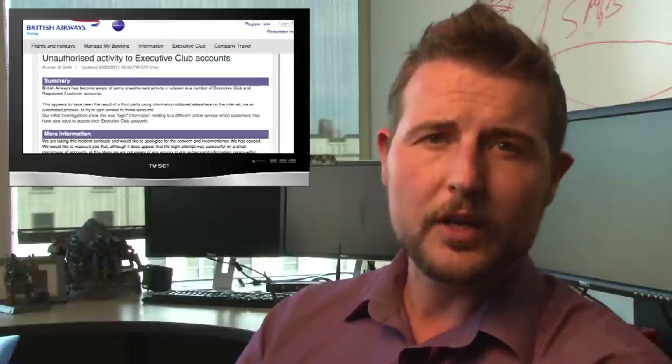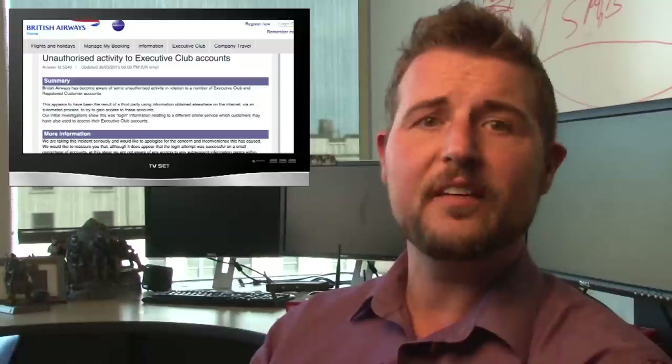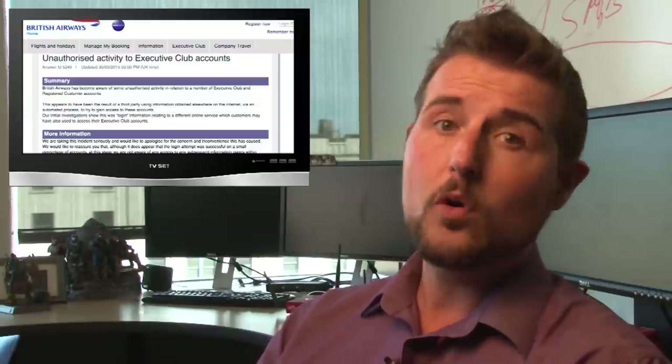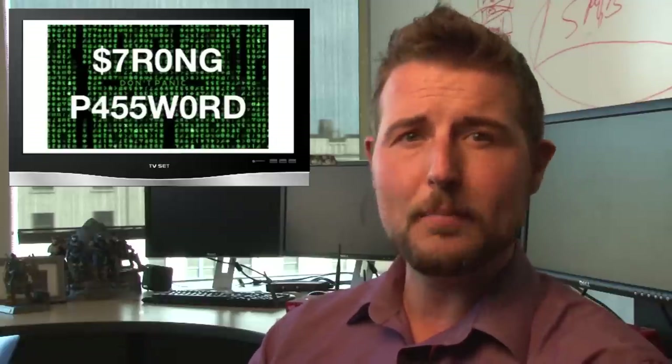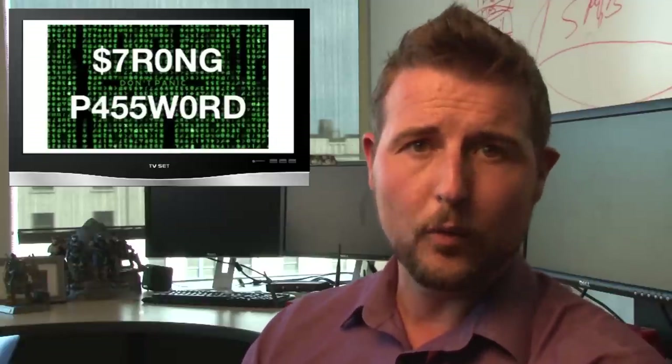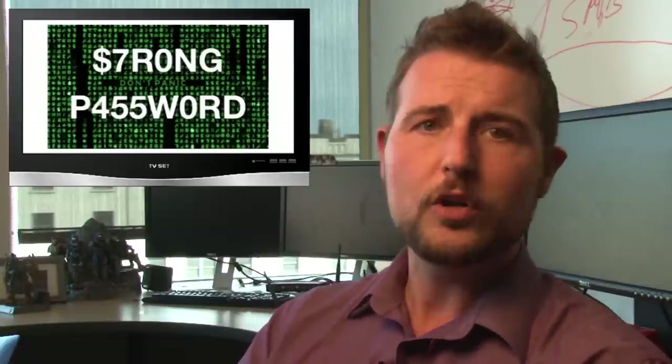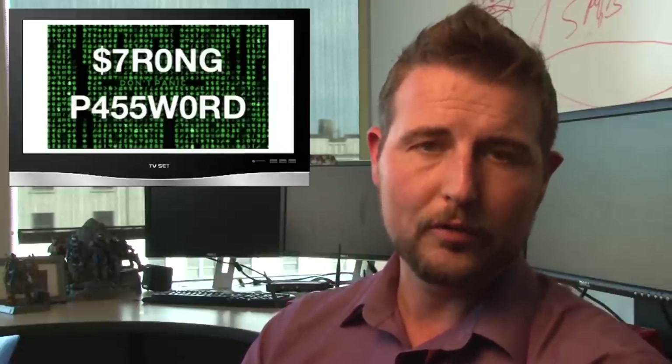So if you're a British Airways user, I wouldn't worry too much — only some accounts were affected. Nonetheless, I highly recommend you change your British Airways account password. There's a FAQ page on the British Airways site that tells you how to do this. More importantly, it perfectly illustrates why you need to use a different password everywhere. Make sure you have a very strong, long password and don't use the same password over and over again.